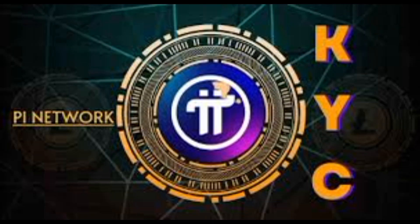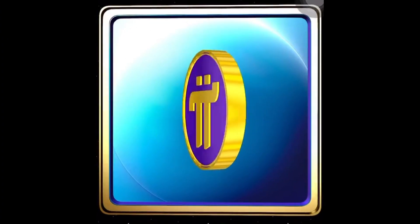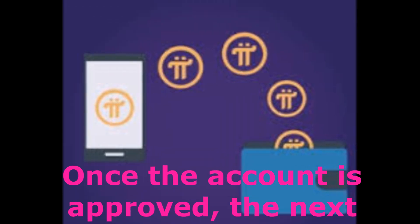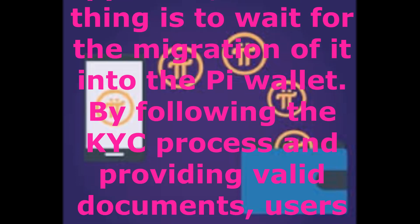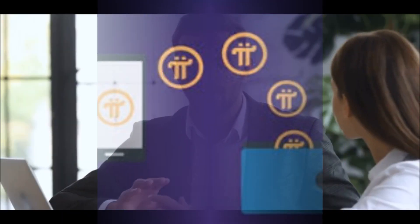In conclusion, once the documents have been submitted for Pi Network KYC, the next step for a pioneer is to wait for the approval of their account. They should ensure that all documents submitted are valid and up-to-date, and remain patient during the approval process. Once the account is approved, the next thing is to wait for the migration into the Pi wallet. By following the KYC process and providing valid documents, users can ensure that the Pi Network remains secure and that their identity is protected. This process is essential for maintaining the integrity of the network and ensuring that pioneers can trust the platform.